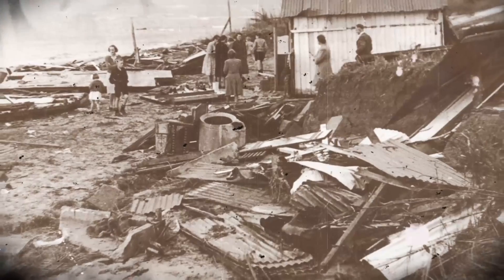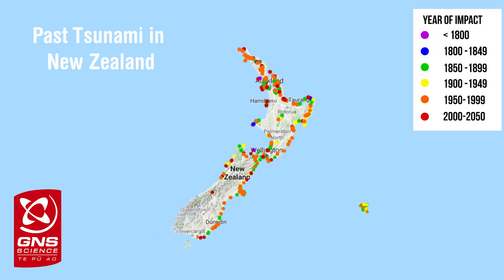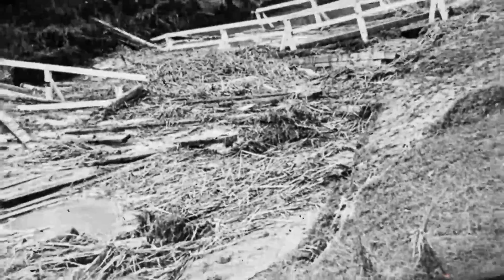Mātauranga Māori speaks of large tsunamis, and since written records began, Aotearoa New Zealand has been impacted by ten tsunamis higher than five metres. In 1947, Gisborne experienced a tsunami that was up to ten metres high in some locations. The Hikurangi Subduction Zone has actually generated earthquakes in the past — the largest ones in the historical record were in 1947. There were actually two earthquakes generated on the subduction zone in March and May of 1947, offshore of Gisborne.